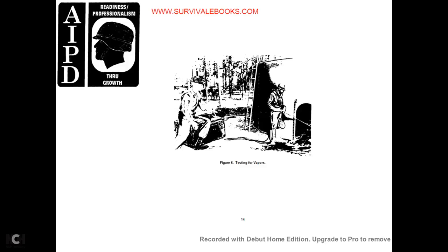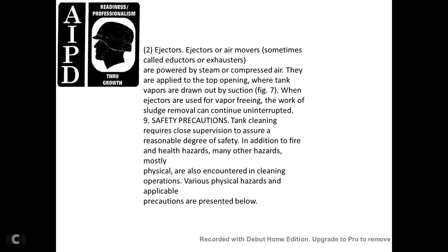Figure 6 shows the testing of vapors. (2) Ejectors: the ejector, or air mover, is powered by compressed air and applied to the top opening of the tank; vapors are drawn out by suction. Figure 7 shows ejector use. When ejectors are used for vapor freeing, the work of sludge removal can continue uninterrupted.